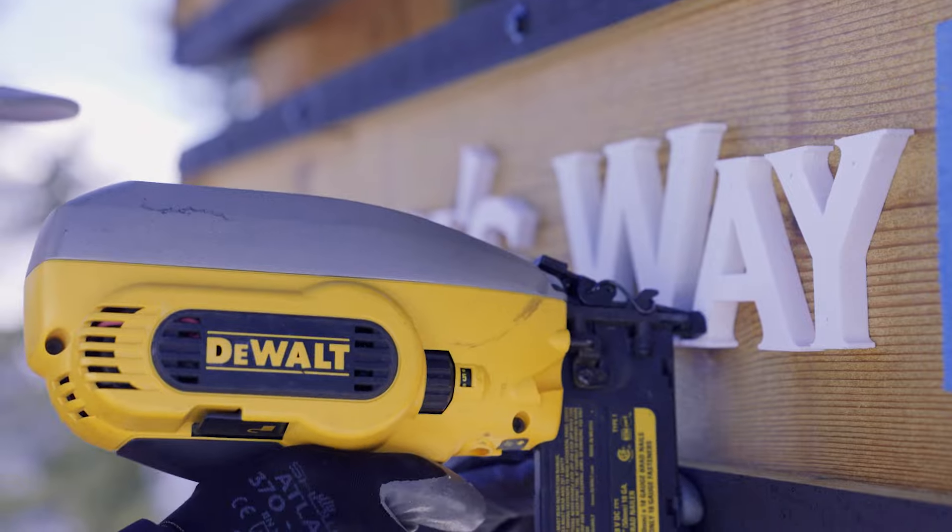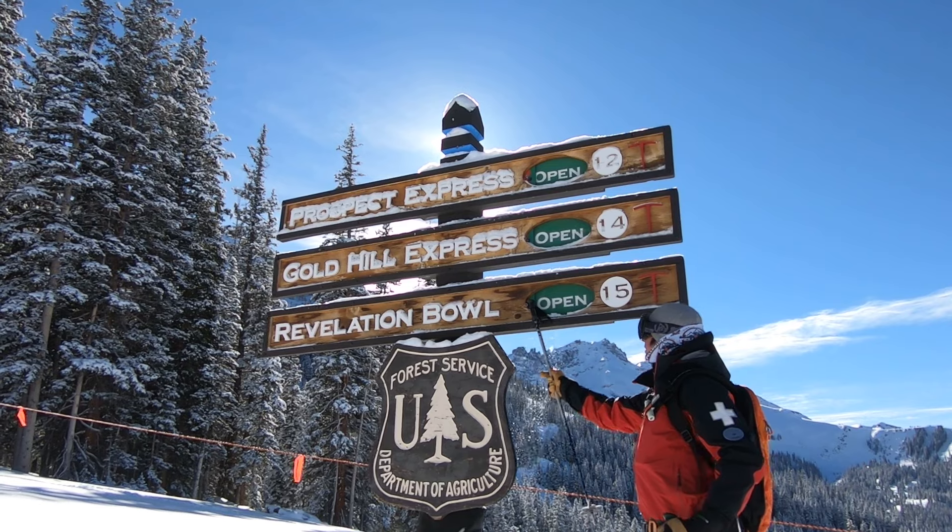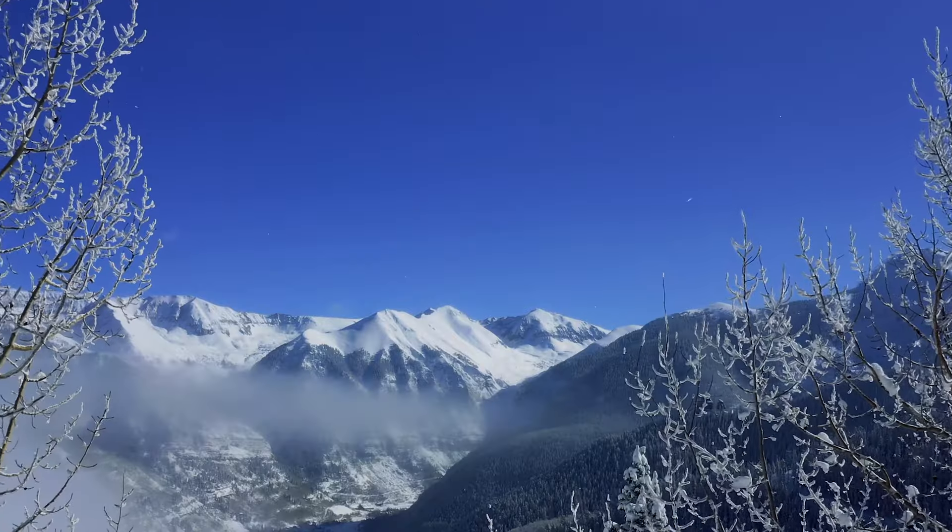We're so lucky to live here in Telluride, Colorado, surrounded by natural beauty. I wanted to create a sign that fit in with our environment and pays homage to this beautiful place we call home.